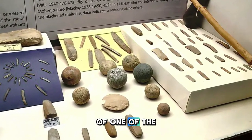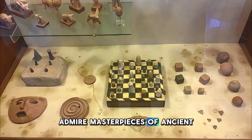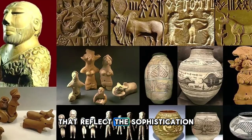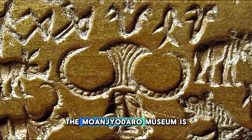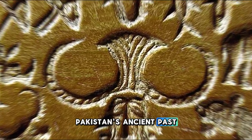Admire masterpieces of ancient craftsmanship, including intricate seals, terracotta figurines, and bronze sculptures that reflect the sophistication and creativity of the Indus Valley people. The Mohenjo-daro Museum is a treasure trove of history and a window into Pakistan's ancient past.